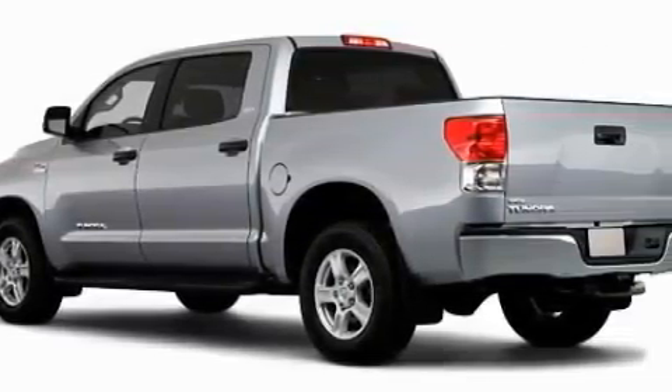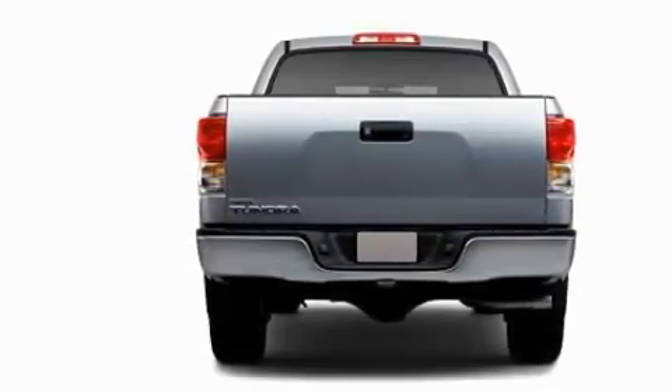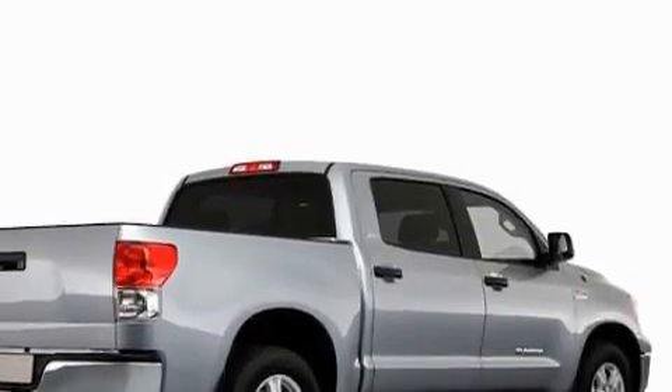Complimenting this Toyota's contemporary styling is a stunning array of desirable features which include power windows, cruise control, a CD player, dual airbags, an anti-lock braking system, and this automobile's stylish design always looks great.